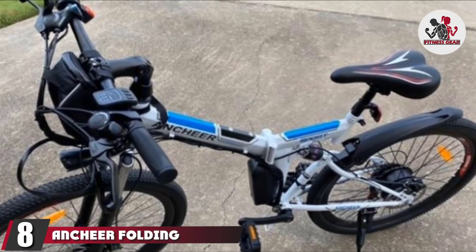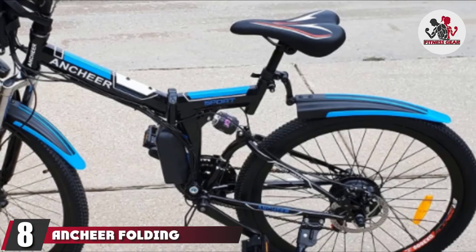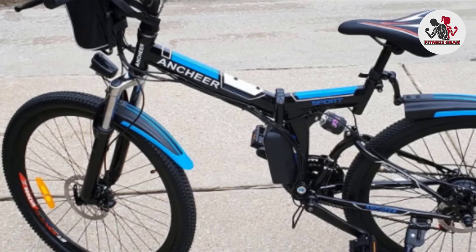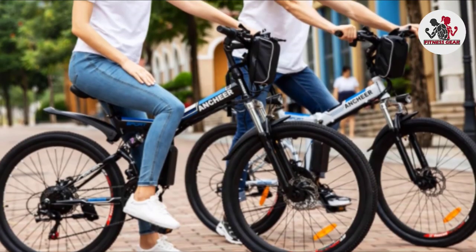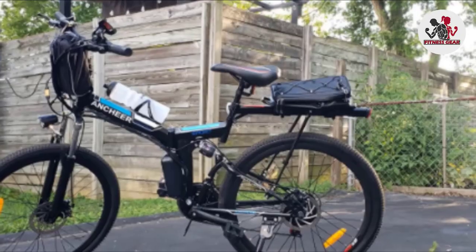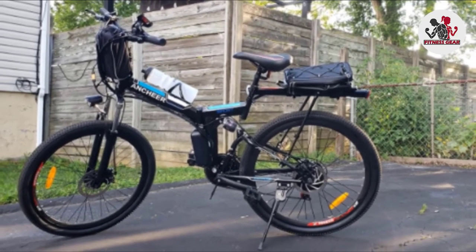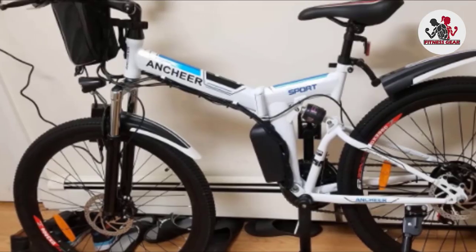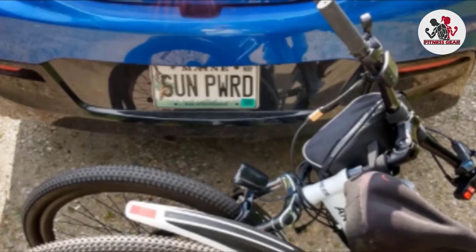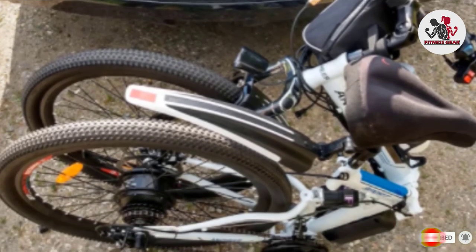The number 8 position is held by the Ancheer Folding Electric Mountain Bike. Sometimes you just want to kick back and let your bike do the work for you. That's what you get with the electric Ancheer, which allows you to pedal when you want and basically drive when you don't. The 21-speed mountain bike can travel up to 15 miles per hour and has sizable 26-inch wheels that can handle rough terrain. I had very low expectations, but it is amazing — I find it would be hard to go back to a normal bike after this.